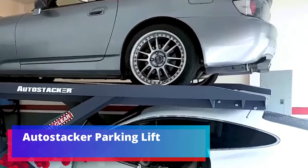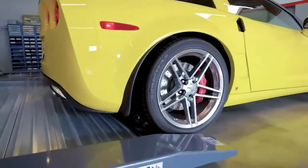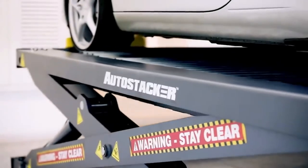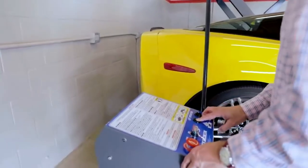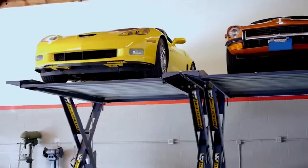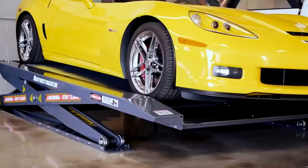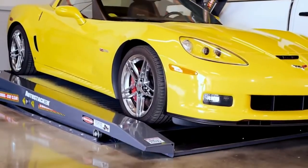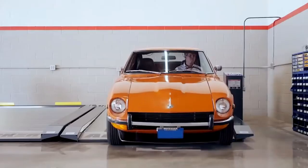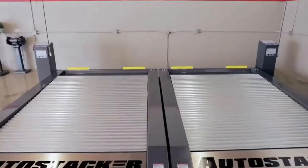Auto Stacker — a parking lift for two cars. This model can withstand up to 2,700 kilograms of load and comes in several options. According to its creators, the design is elegant, safe, and intuitive. Raising a car takes about 55 seconds. It features many patented solutions, including a door protection system made of special rubber to avoid accidental scratches and dents. Even the platform design is patented. It is also suitable for sports cars and cars with low ground clearance.